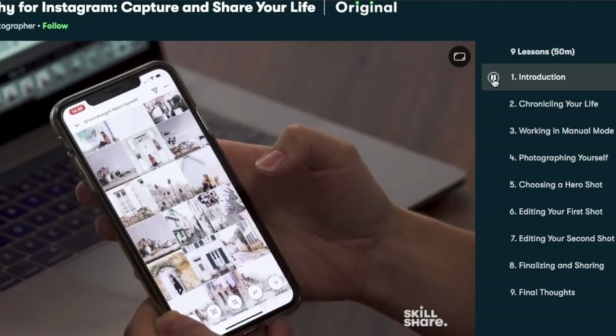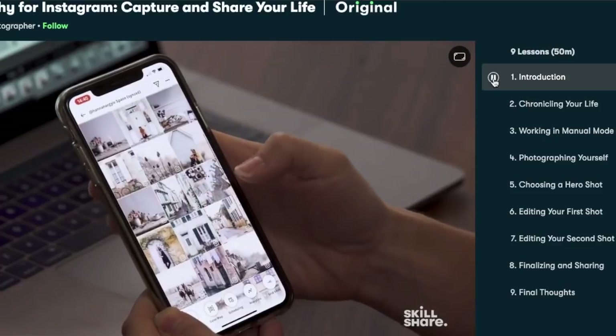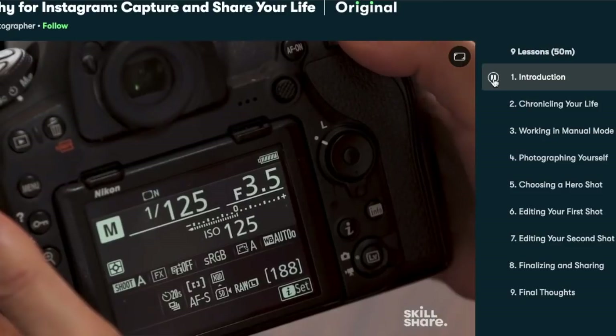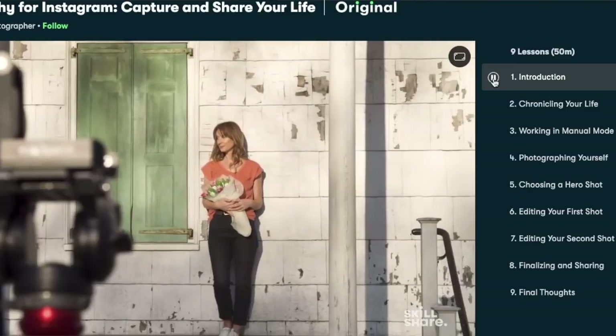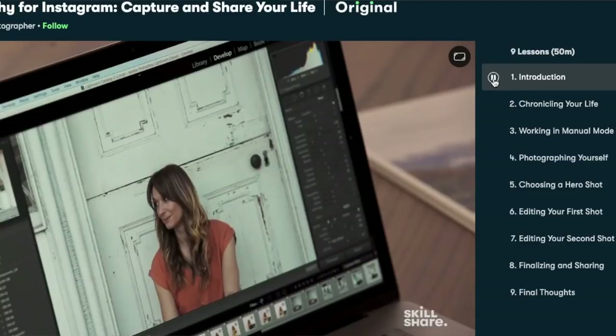Something I've really been having trouble with lately is Instagram — mainly inspiration for Instagram. At the moment there's just not much going on where I live and I really struggle as to what to post. The class I've been doing is by Hannah Argyle and it's called 'Photography for Instagram: Capture and Share Your Life.' The main focus is how to take really good photos without having grand settings — she takes pictures around where she lives even if the setting isn't that exciting.